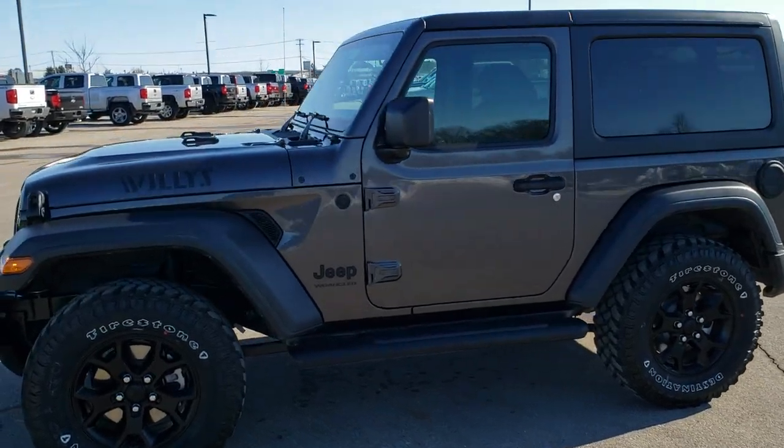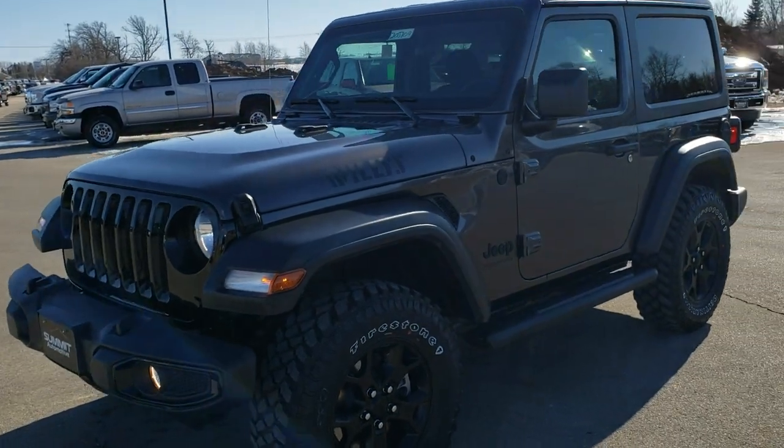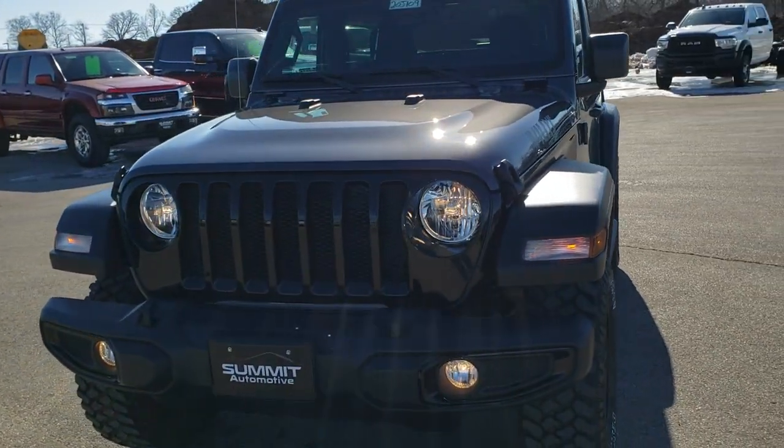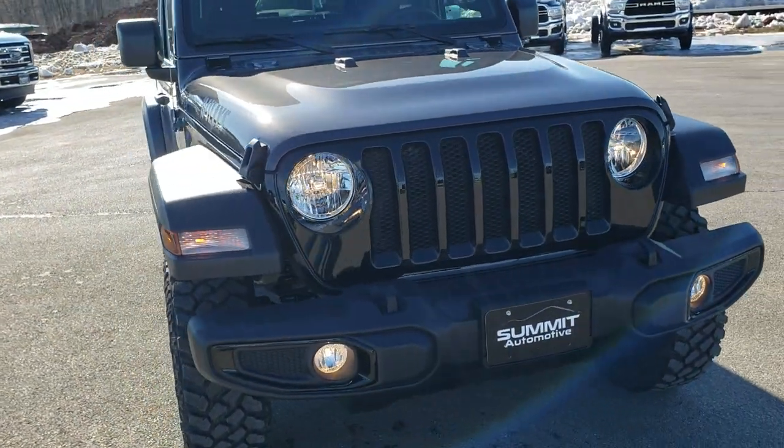Hey, this is Brett with Summit Auto in Fond du Lac, Wisconsin, your new and used Jeep Headquarters. Today we are checking out our very first 2020 Jeep Wrangler Willys Sport Edition.